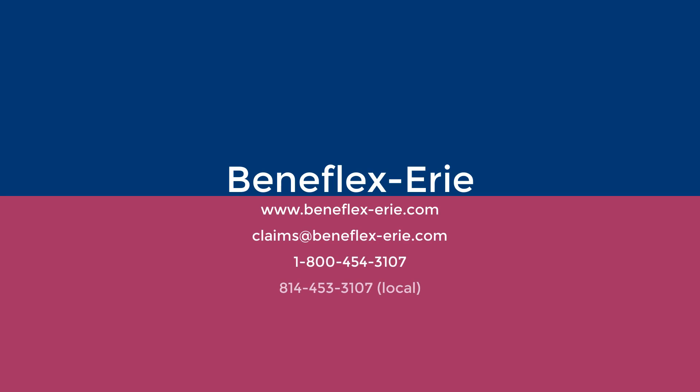As always, visit us at Beneflex-Erie.com or call us at 1-800-454-3107 if you have any questions.